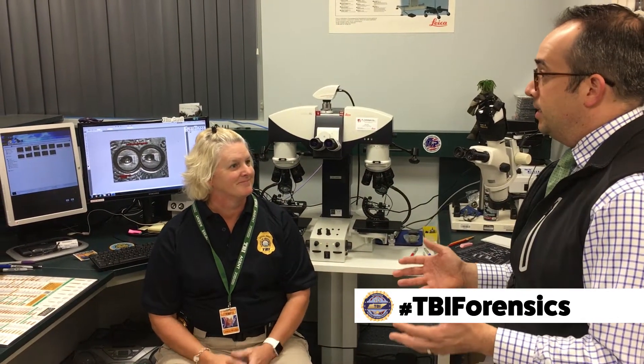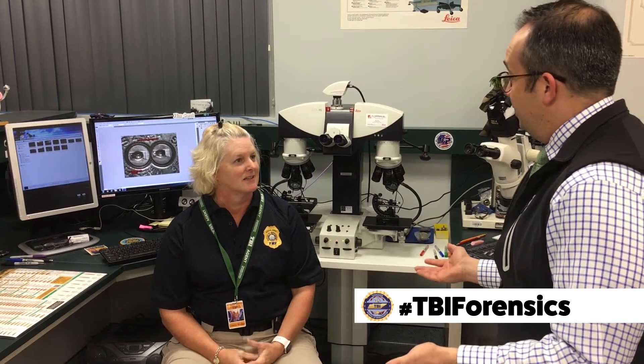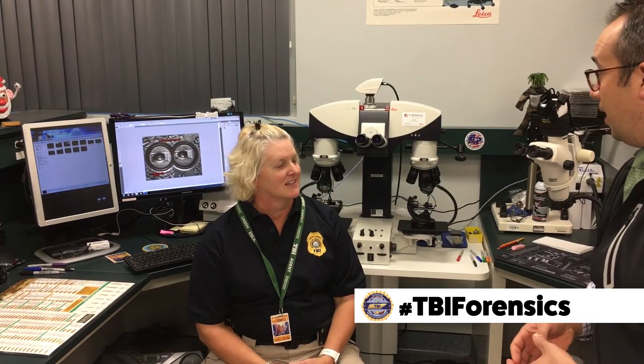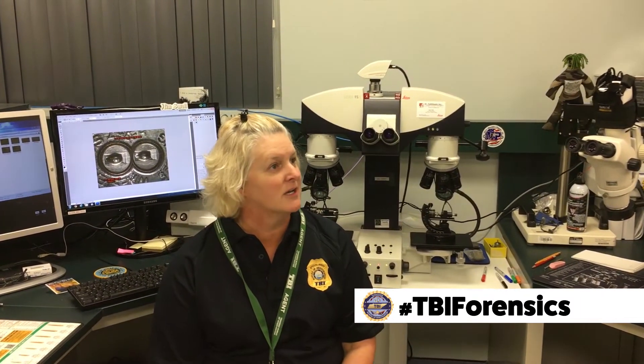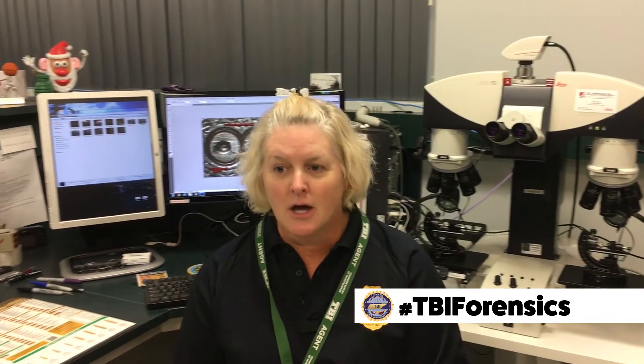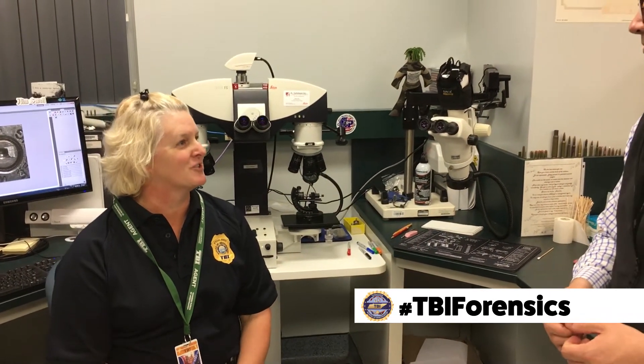That makes perfect sense, but it takes certainly some time to get up to speed on this kind of work. How much training did you go through to become a firearms forensic scientist? It's a two-year training program — a solid two years of learning not only about firearms, how they function, the safety features, and how to do microscopic examination, but also keeping up to date on things that change. One of the big things that changes in our field is new types of ammunition manufactured.